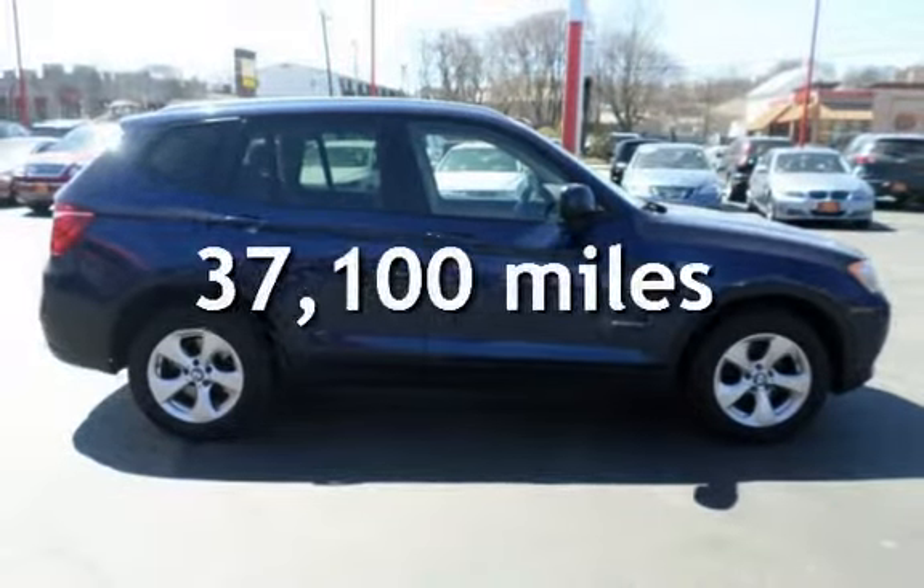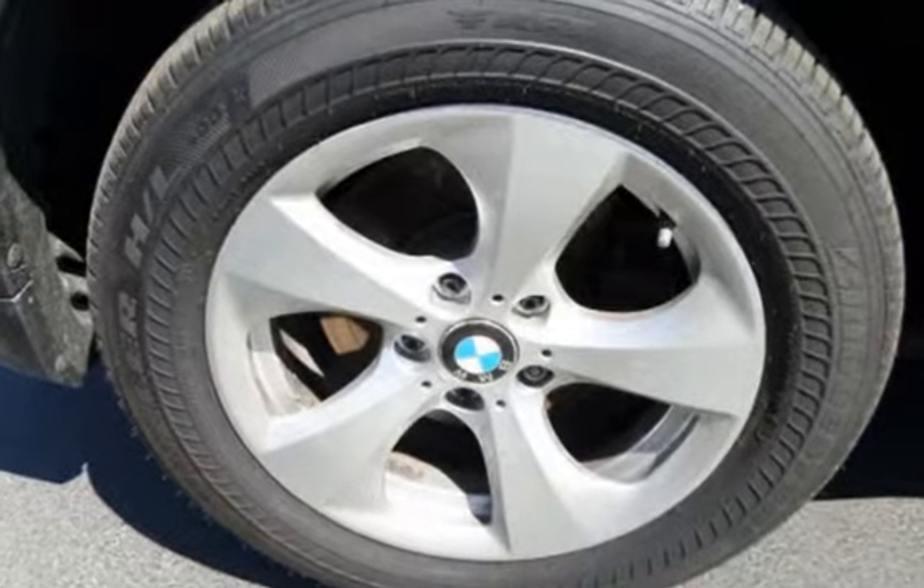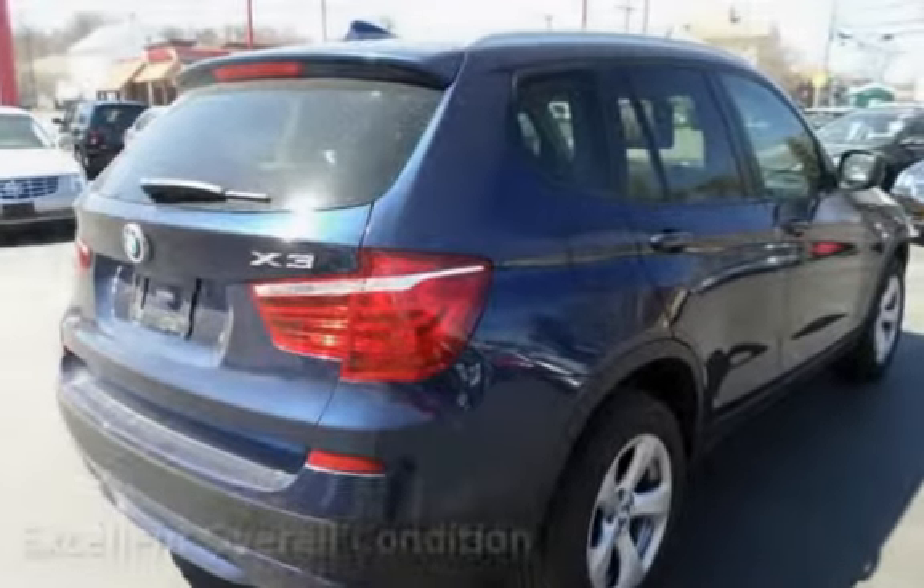This BMW is a great value with less than 38,000 miles on the odometer. This vehicle is in excellent overall condition.